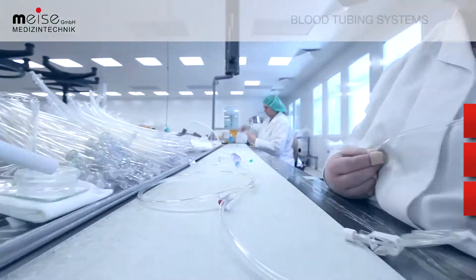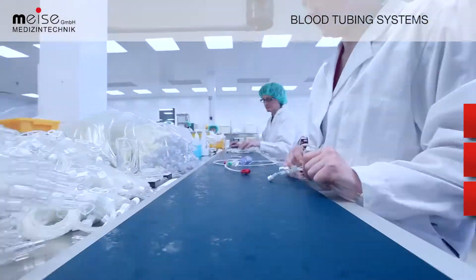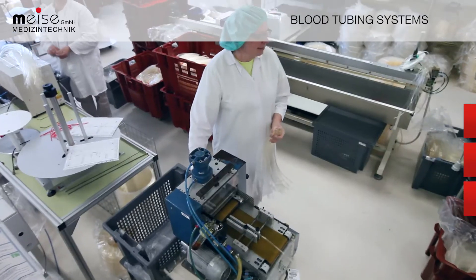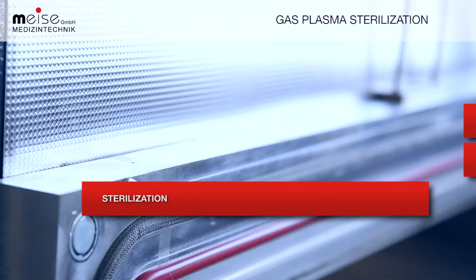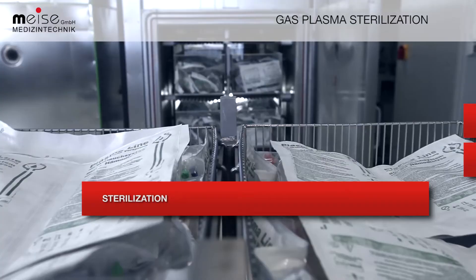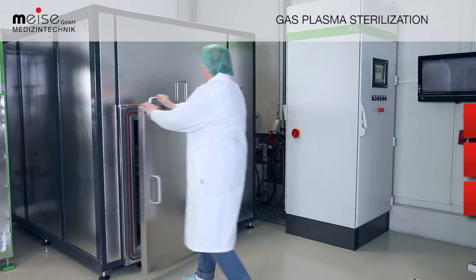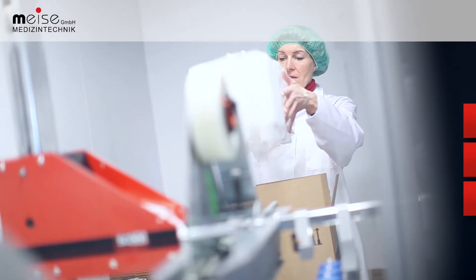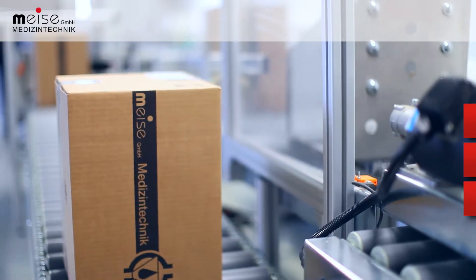We produce several miles of bloodlines for hemodialysis annually with state-of-the-art production technologies. Materials are finished and packed in a modern clean room according to a production-optimized system. Sterilization is performed with Meise's SteriPlus 3000 sterilizer. We apply low-temperature plasma sterilization, an ecologically safe and particularly gentle procedure. Upon completion of production, our systems are packed into hotboard boxes and sent directly to our clients or stored in our own storage facilities.